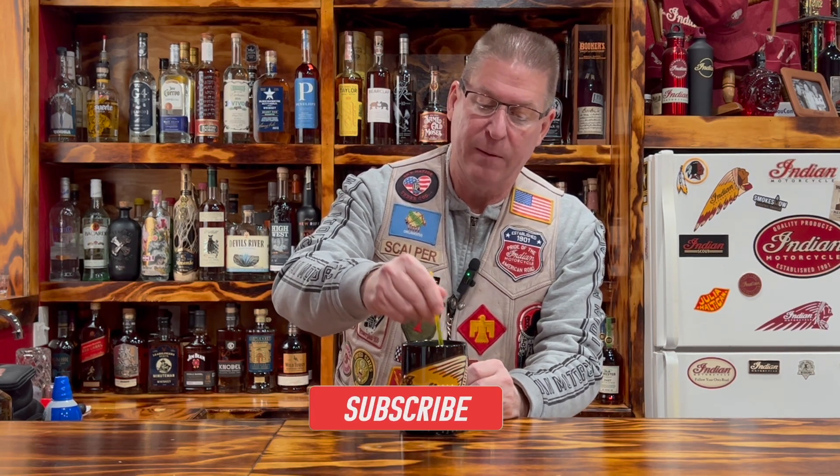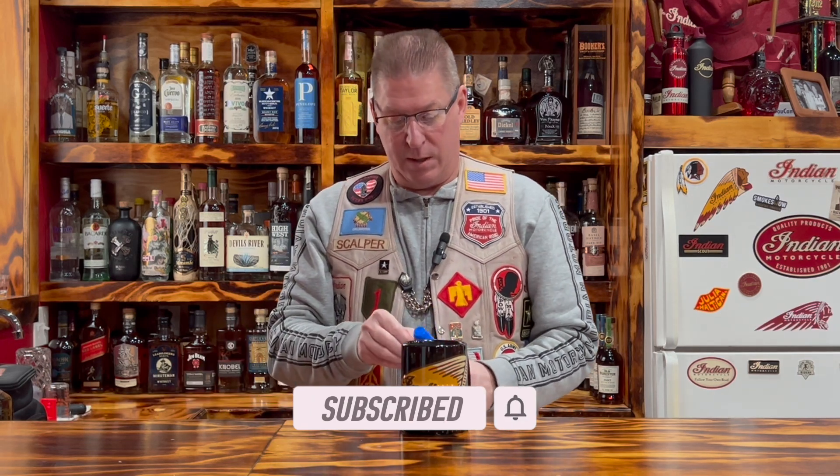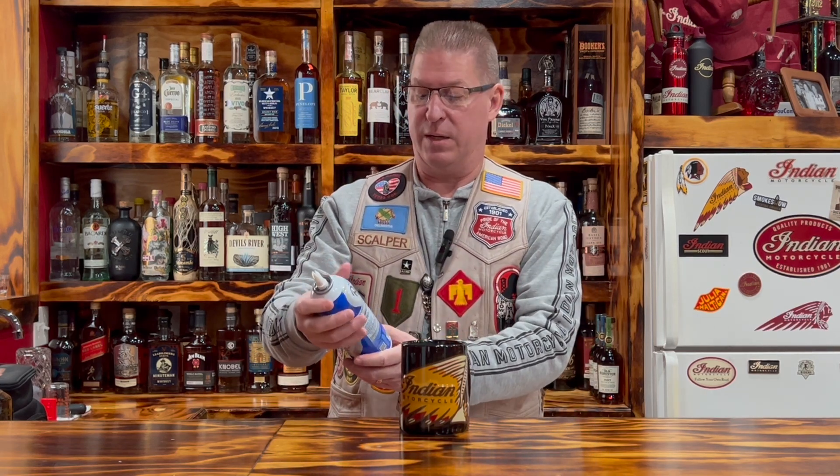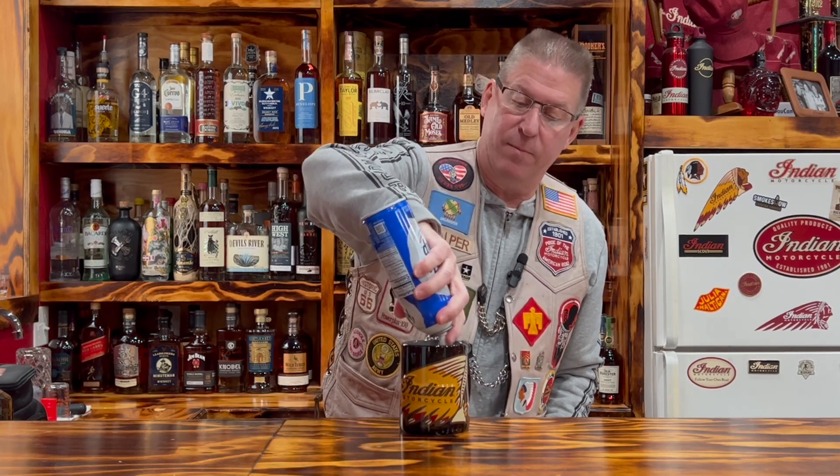And then we're going to stir this up, make sure that we have it all mixed up. Then we're going to put some whipped cream — I don't even have this open. Take a little bit of whipped cream; you're supposed to shake this up. Shake well, then you fill this up. Do a little whipped cream on top.